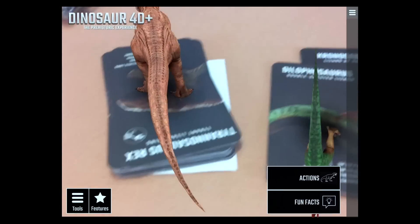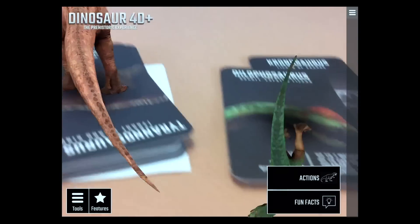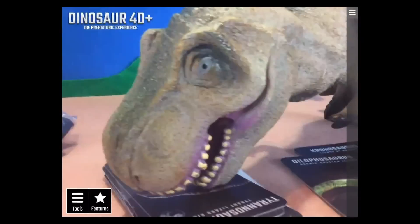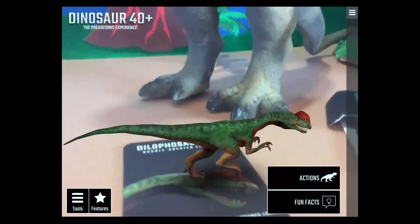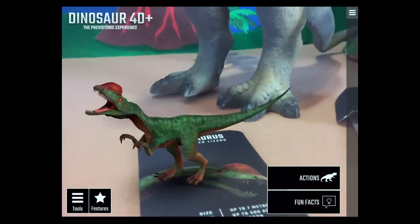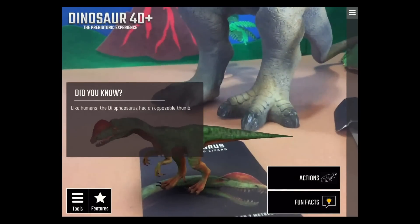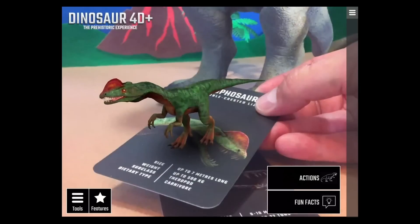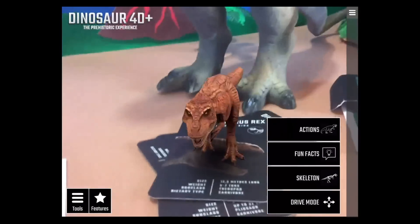Next is the Dilophosaurus — there are two of them, and there's a T-Rex in the background too. The Dilophosaurus is mostly known by the crest on his head. Like humans, the Dilophosaurus had an opposable thumb. He's a carnivore and actually quite big — up to seven meters long.